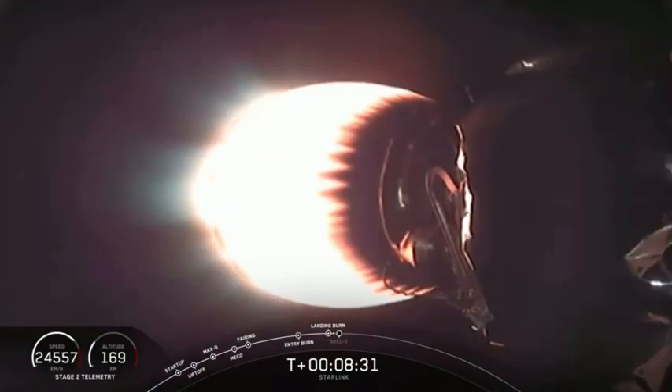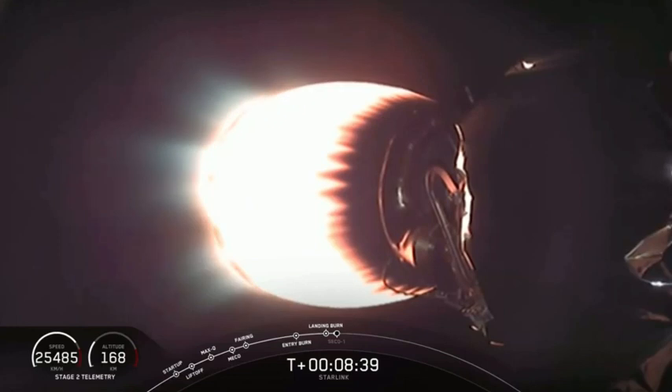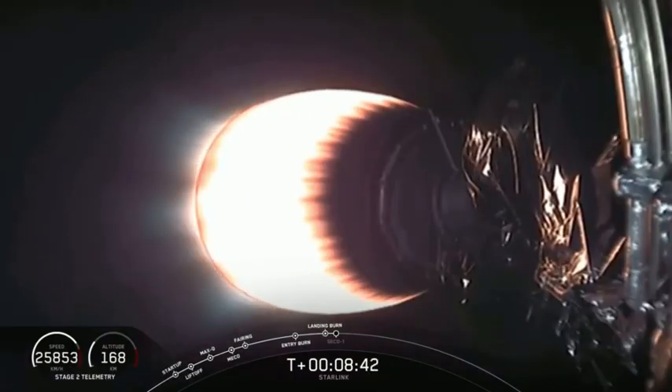Just about now. You can tell here at SpaceX headquarters we haven't yet gotten any video from the drone ship, but we're just waiting for confirmation. Falcon 9 has landed.